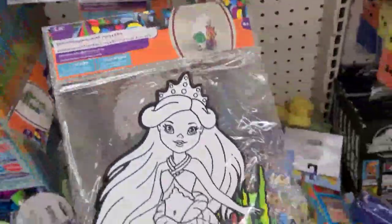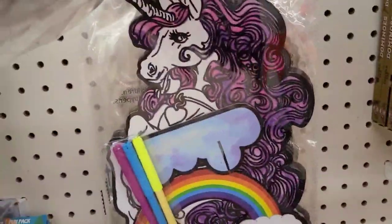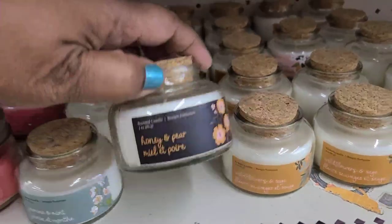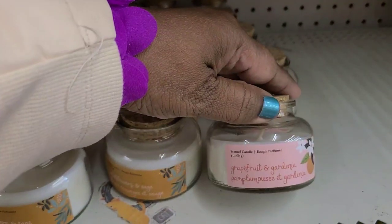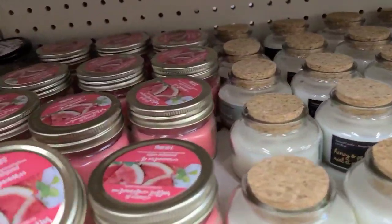There's this one down here that looks like a mermaid, really really pretty, and there's one in the back — the unicorn as well. These beautiful candles — Jasmine and Mint, Honey and Pear, Wildflower and Sage, and Grapefruit and Gardenia — really really pretty.